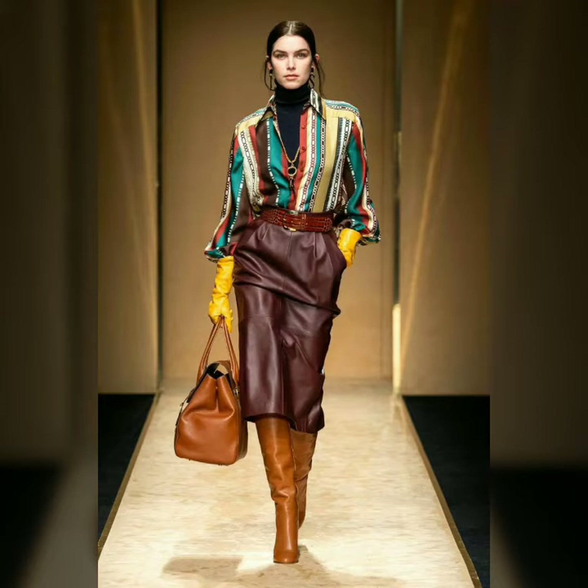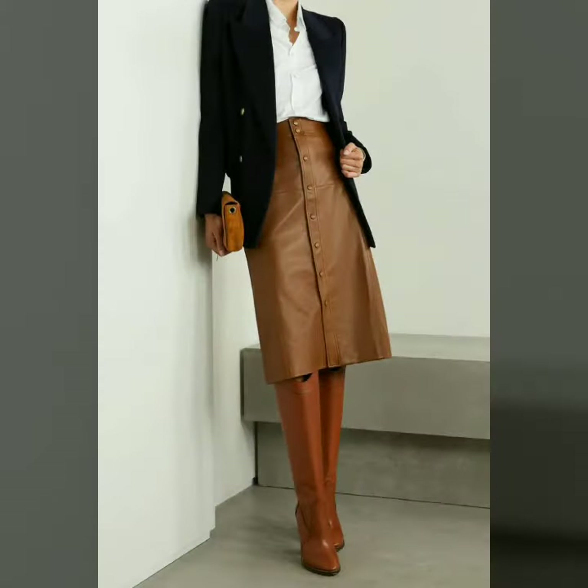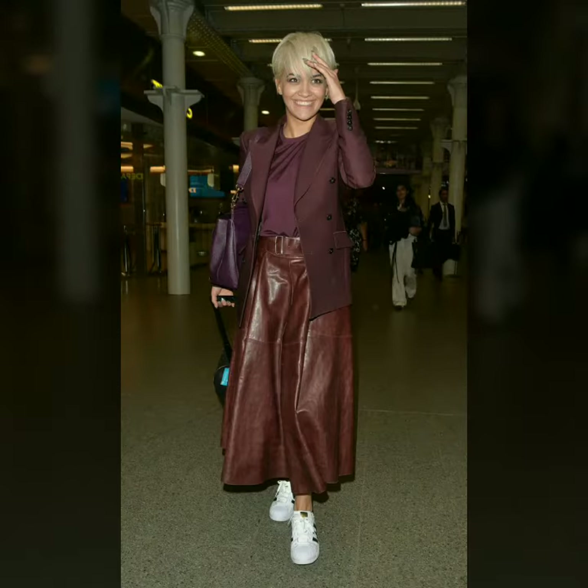Hi friends, how are you all? Welcome to my channel, I hope you are fine and doing well. Today I'm going to share with you the stylish and beautiful designs of leather skirts for women and girls. All these designs are beautiful, stylish, and trendy. I must suggest you to watch this video till the end.